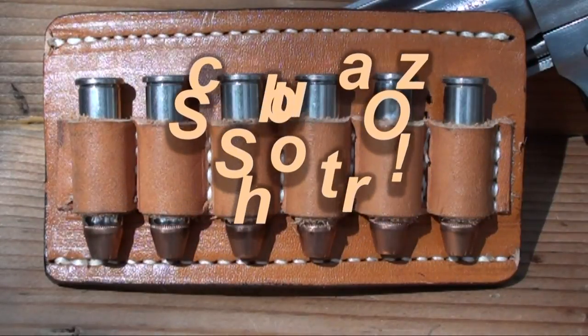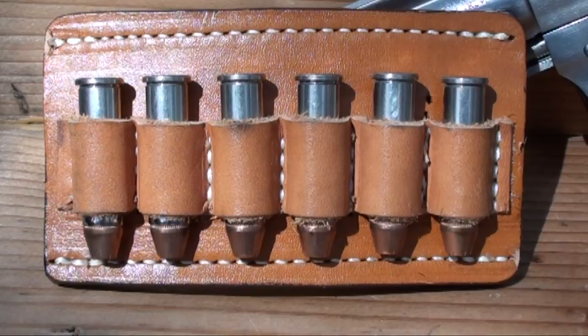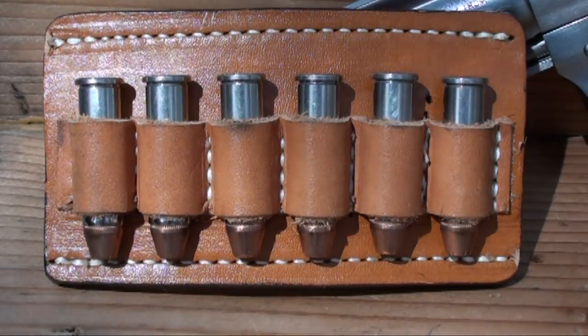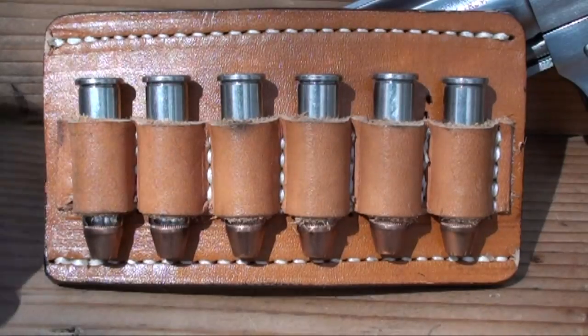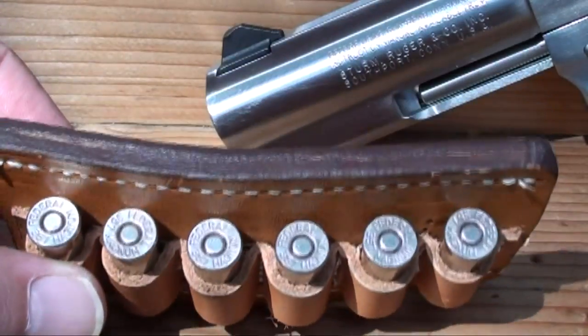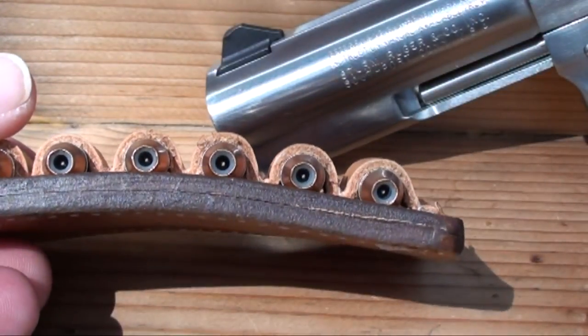I got a few people asking me what kind of leather those ammo cartridges are in. Believe it or not, those cartridges are pretty old. I used to actually carry that reload strip right there for a few years, and that goes back a long time because it still has Federal 357 Magnum Hydra-Shoks in it.